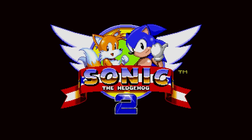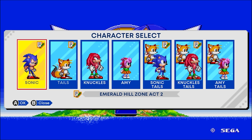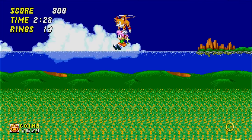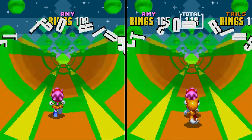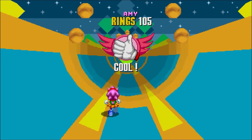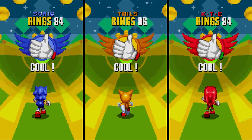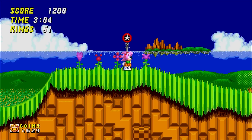Moving into Sonic 2 with Amy, the character select lets us choose Amy with Tails — reminiscent of Sonic Advance 3. Tails can fly Amy around to new heights. Continuing solo, Amy has new special stage sprites, and the emblem behind the thumbs-up is pink just for her, following the color-coded trend of blue, orange, and red for Sonic, Tails, and Knuckles respectively. Getting all seven Chaos Emeralds back at the level — it's worth trying the Super form.